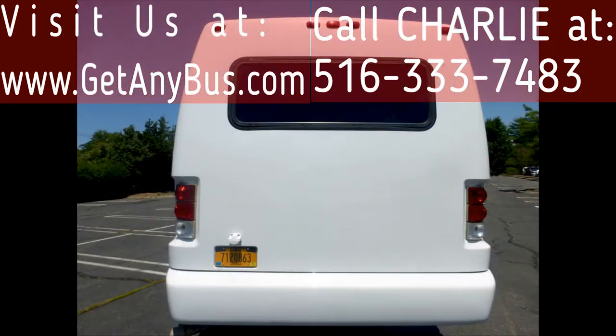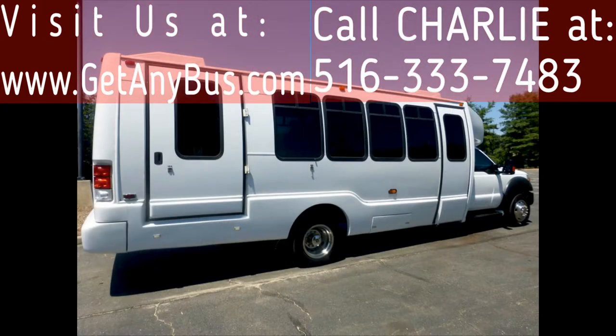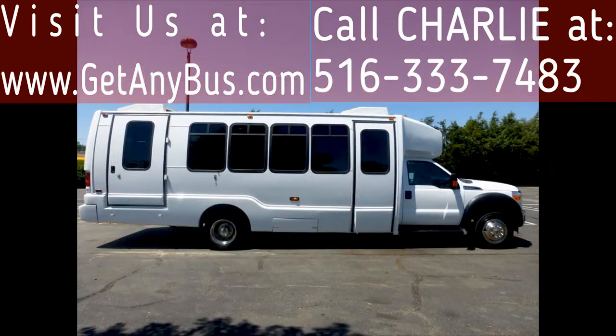The cabin looks excellent, and the exterior of the bus was fully detailed and touched up for an excellent appearance with minimal wear and tear evident. This bus is well-equipped, providing comfort for all passengers and the driver. Its large passenger cabin will allow for comfortable group travel.